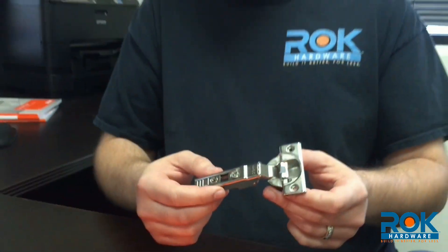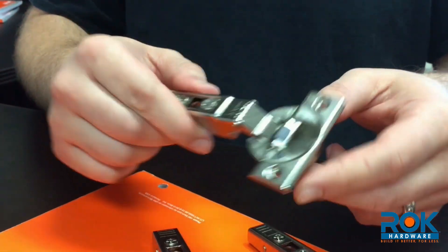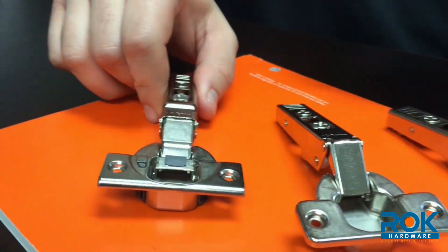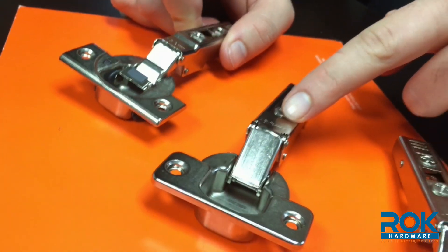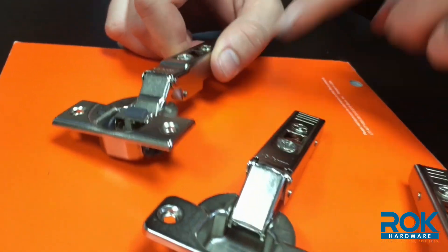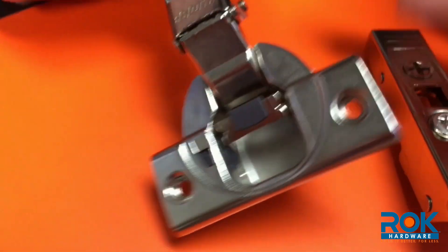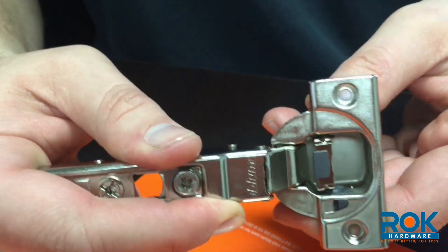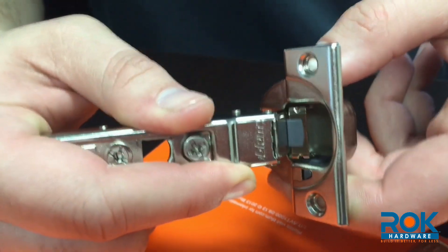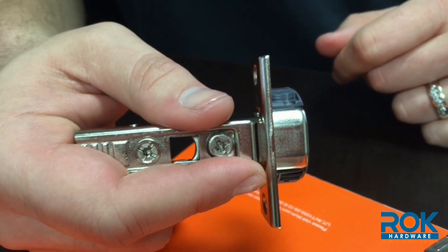The newest type of hinge is a soft closing hinge. You're typically going to find these on newer cabinets as an upgraded feature. A soft close hinge works the same way as a self close hinge, except there's a built-in piston that prevents the door from slamming shut. Once the door reaches a certain point in the closing process, the soft close piston activates and absorbs the force, which results in a smooth, quiet close.